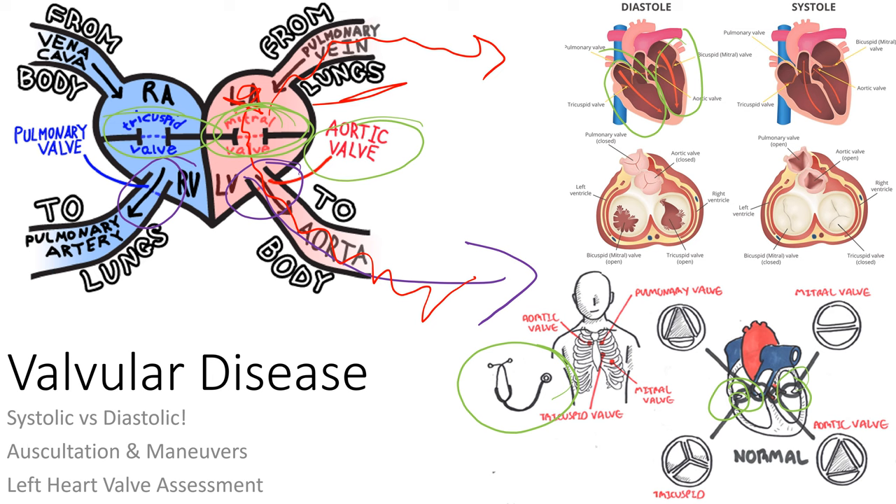You need to know how to auscultate — where to place the stethoscope to hear valve turbulence best. If you hear it best over the mitral area, it's probably a mitral murmur — either mitral stenosis or mitral regurg. The mitral area is at the fifth intercostal space, mid-clavicular line — the point of maximum impulse or apex of the heart.